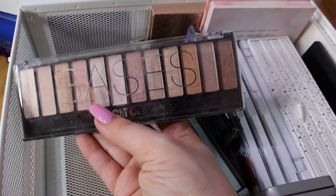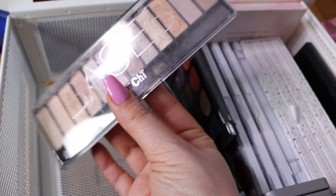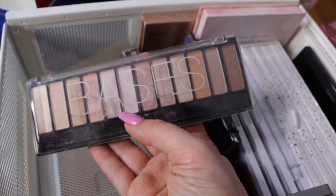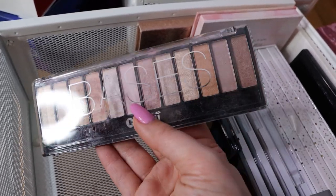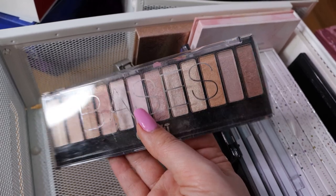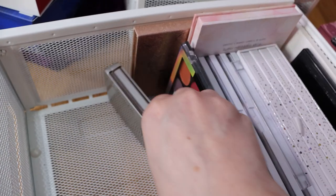Now this is a palette I haven't been using for over two years - this is Basis from Chi Chi. I really like this palette. It reminds me of the first palette from Urban Decay, though I forgot the name of that palette. I really like this - it's nice pigmentation, easy to work with, not expensive at all, and I like that brand.